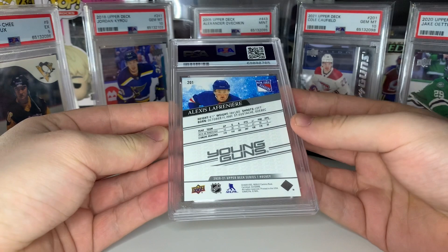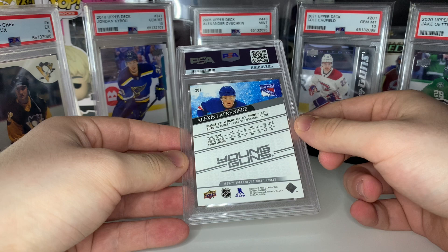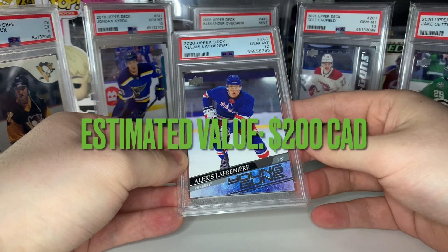Next up, Alexis Lafreniere young guns. A gem mint 10 of this card was probably worth around $350 when I submitted this, now probably around $225. And boom — gem mint 10, Lafreniere! He's been disappointing so far but I think he still has a lot of potential. The card market has finally kind of corrected itself.